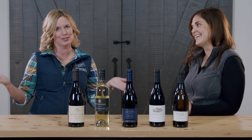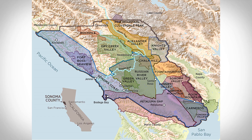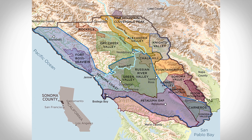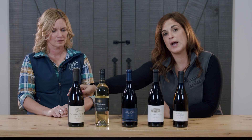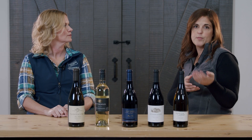Sonoma County is really special because within it there are 18 different American Viticultural Areas, or AVAs. There's a lot of nuance to what kinds of grapes and styles can be grown in different regions. You can find this on any label. For example, one wine says Sonoma Coast, and the San Giacomo wine says Carneros — giving you information about the terroir and weather in that region. In order for a label to list a specific AVA, it must be 85% grapes from that AVA.